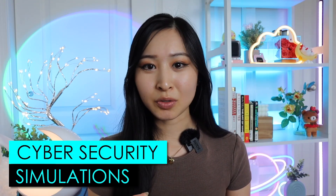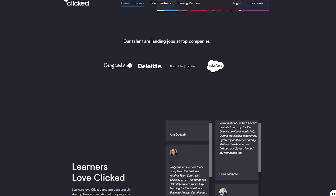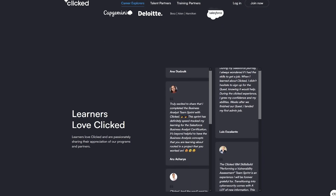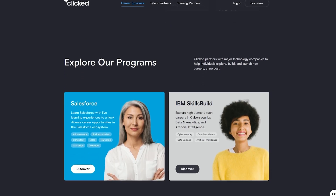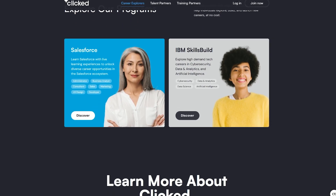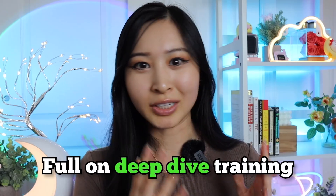Number one on this list is cybersecurity simulations. You've heard me talk about Forage, but there is another cybersecurity simulation company called Clicked. This is also a free cybersecurity job simulation platform, but the key differentiator is that Clicked has different types of simulations that go into two to three week sprints, as if you were actually working in a company. So it goes much farther than just a few hours of simulation training — this is full-on deep dive training.